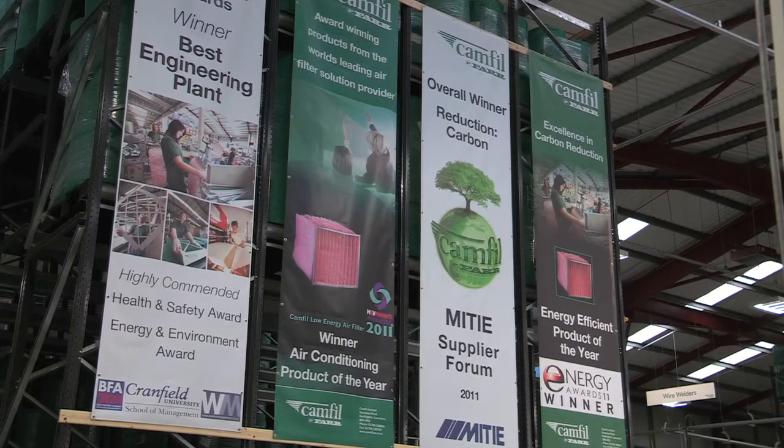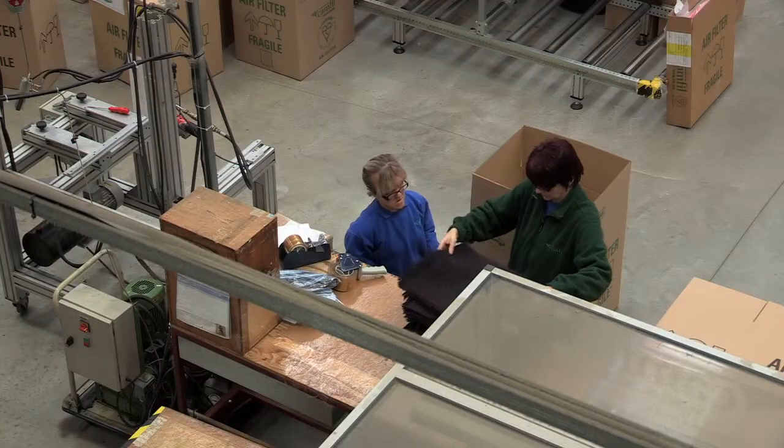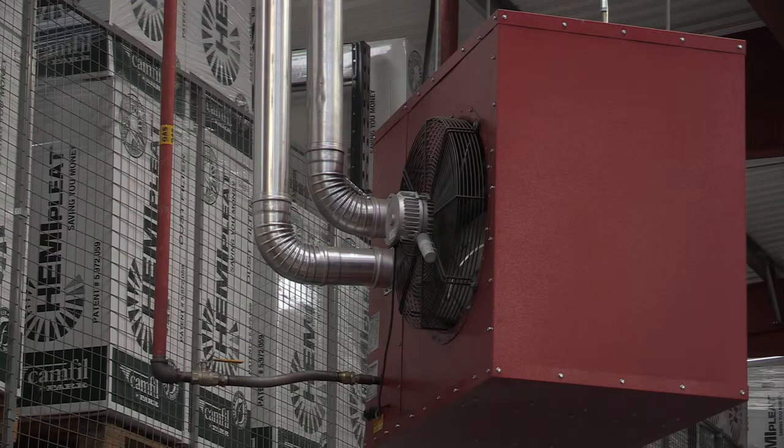Air handling units are the areas where we fit our filters, and the whole purpose of an air handling unit is to heat, cool and clean the air. The fan motor is the energy consumer, and it has to pull the air through heating coils, cooling coils, and indeed through the filter. These elements cause a resistance on the fan and therefore make the fan work a lot harder.